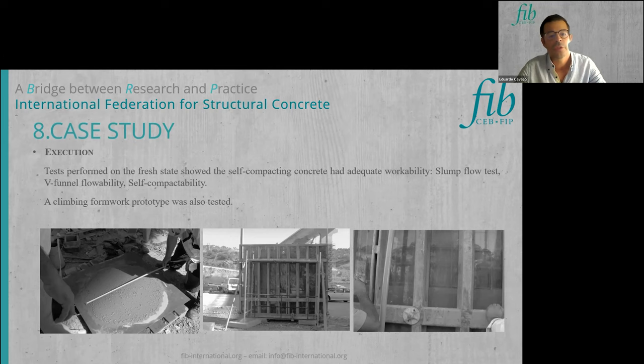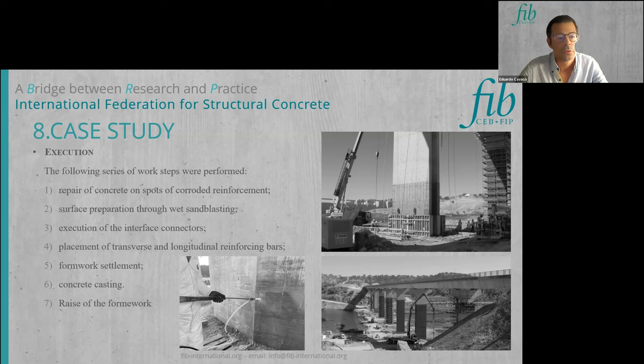Before execution, tests were performed on concrete workability, slump flow, and formwork climbing. An acrylic window was installed on the formwork to monitor the casting process. The execution procedure consisted of the following steps: repair of concrete at spots of corroded reinforcement; surface preparation using wet sandblasting, which avoids micro-cracking; installation of interface connectors; placement of transverse and longitudinal reinforcing bars; formwork setting and concrete casting. After hardening, the formwork was raised and these steps repeated.